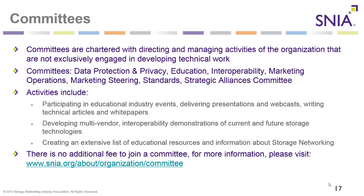Committees are chartered with directing and managing activities of the organization that are not exclusively engaged in developing technical work. Committees include the Data Protection and Privacy Committee, Education, Interoperability, Marketing Operations, Marketing Steering, Standards, and Strategic Alliances Committee. Activities include participating in educational industry events, delivering presentations and webcasts, writing technical articles and white papers, and developing multi-vendor interoperability demonstrations. There is no additional fee to join a SNIA committee.